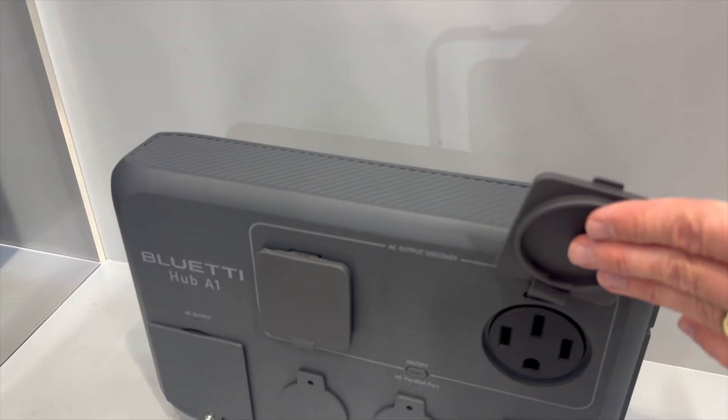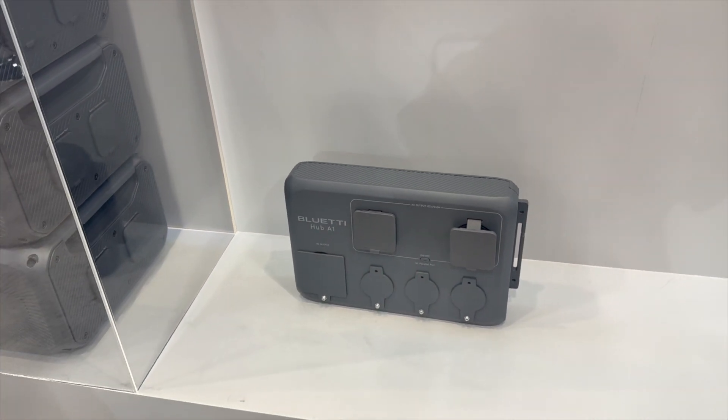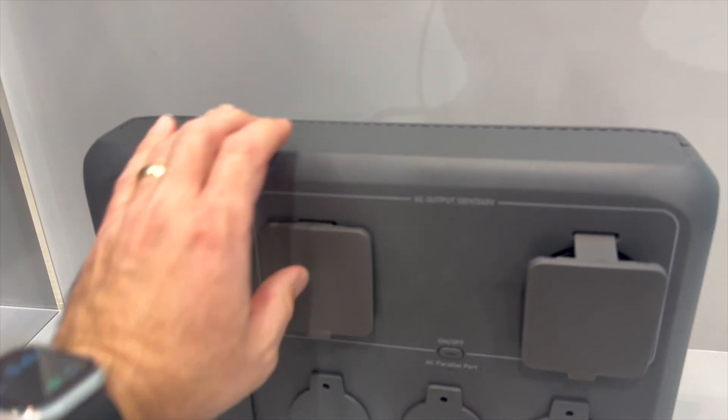Looking at the output ports, there's a 50-amp style 240-volt outlet output port, and also a 30-amp style 240-volt outlet.